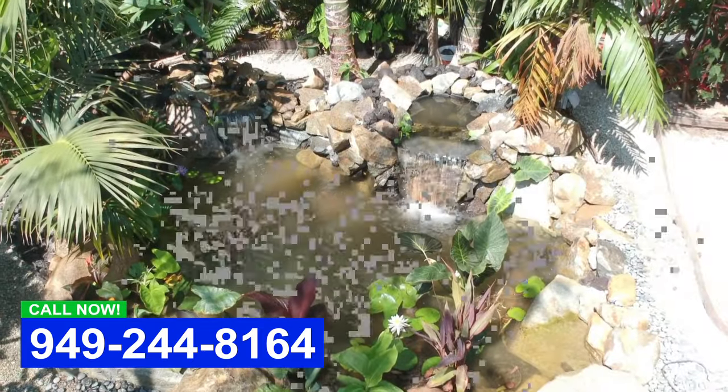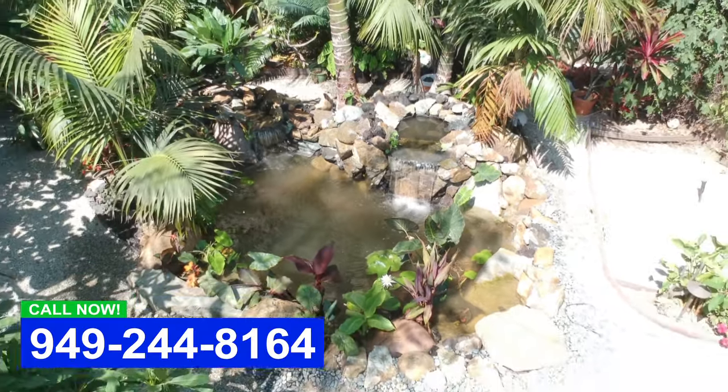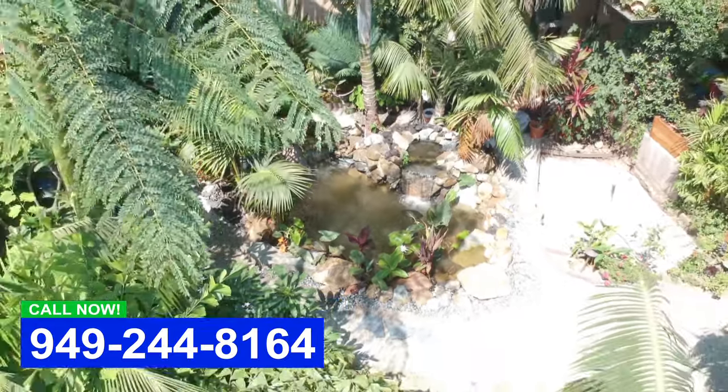Hey everybody, this is Dave with Aqualife Ponds. We're checking out a pond that we just finished a little over a week ago. As you can see, the water's still a little bit cloudy. What happens when we start up a new pond is a little bit of rock dust gets in there, but eventually this pond's going to be gin clear.